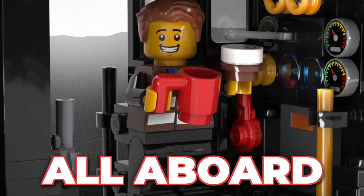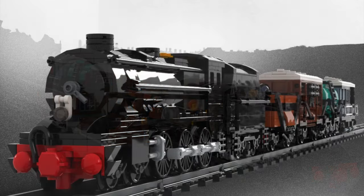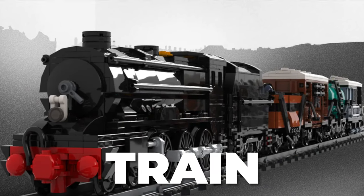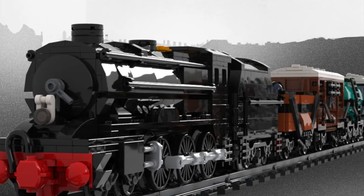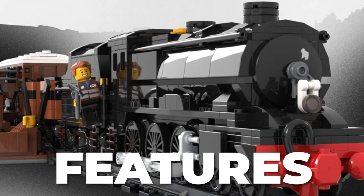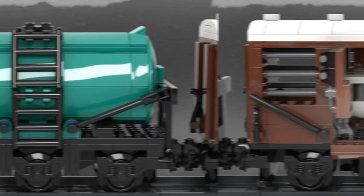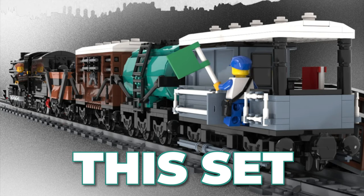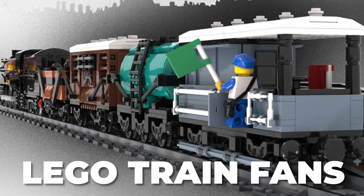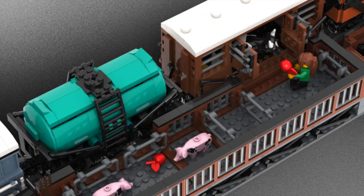All aboard this beautiful LEGO Stayliner Class Steam locomotive Black 5. The classic British train will look great in any LEGO room. Built for the London Midland Scottish Railway, this LEGO model features the locomotive. We even have a livestock wagon and a tanker — this is the perfect set to get some milk. It's perfect for any LEGO train fan and has 1,900 pieces, making it sure to impress.